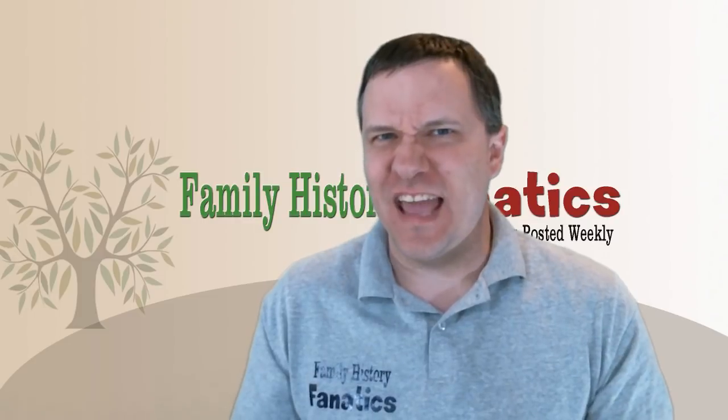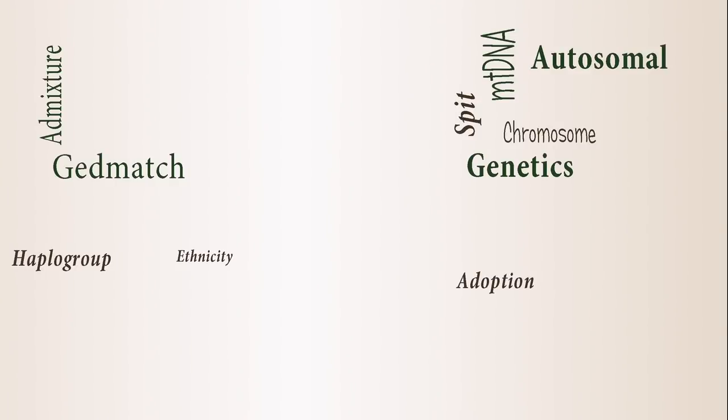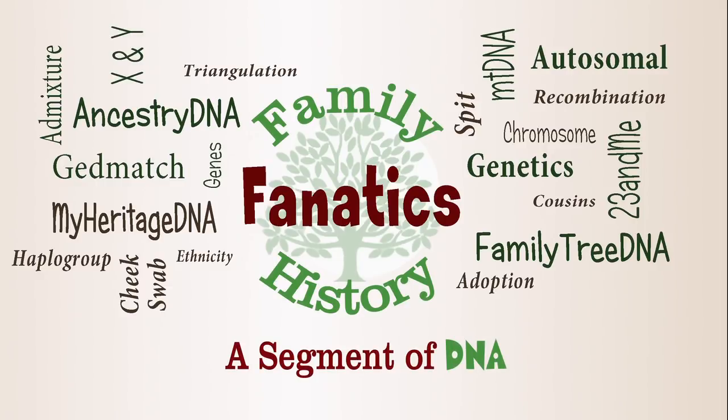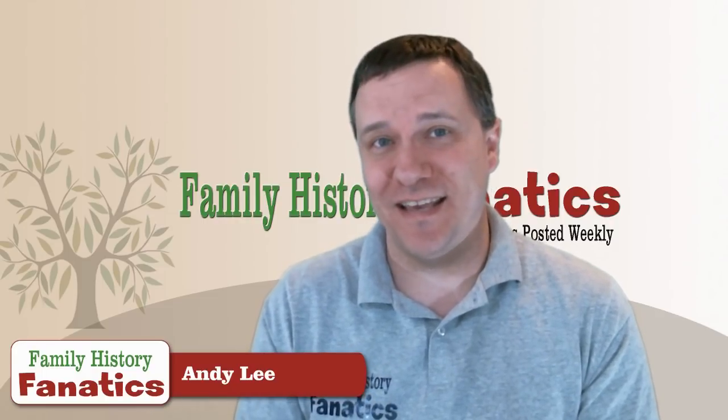We learn from pirates that X marks the spot, but when it comes to DNA, does X really help us any? Howdy, I'm Andy Lee with Family History Fanatics and this is a segment on DNA.